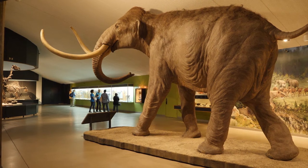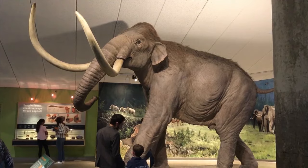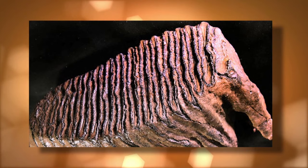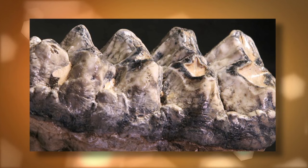The American mastodon became extinct about 10,000 years ago. They look similar to mammoths but were separated by 25 million years of evolution and show key differences, especially in their teeth. While mammoths had relatively flat teeth, great for grinding grass, the much smaller mastodon had more pointed teeth, perfect for a diet of twigs and leaves.